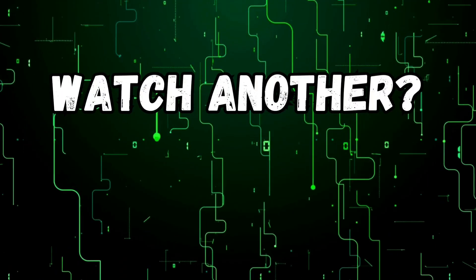Please subscribe if you found this interesting or helpful. Thanks.